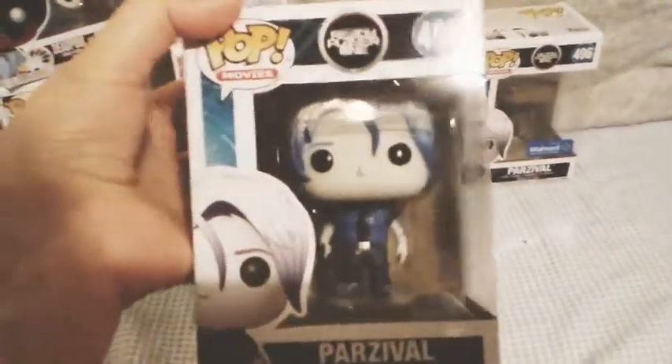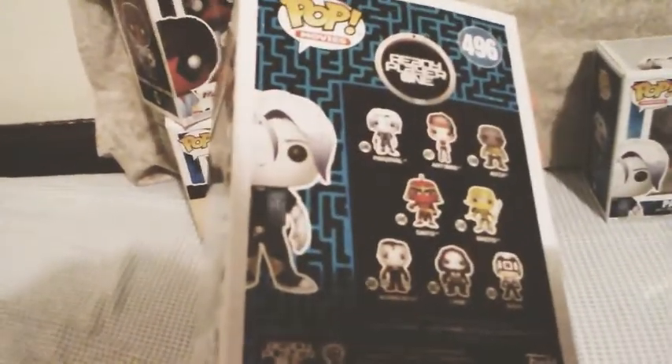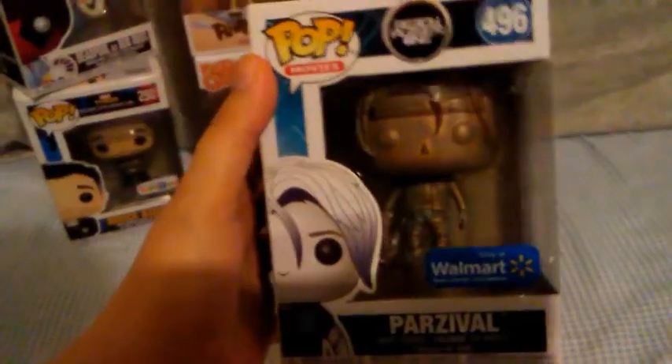Next up is a movie pop — this is the regular version of Parzival. I do plan on getting all of the rest of the Ready Player One Funko Pops at some point. Right now I only have him, but I plan on getting the other exclusive of him at some point, which is a Hot Topic exclusive. I also plan to get the Artemis exclusive, which is a GameStop exclusive, though I've seen hundreds of them at every GameStop I've ever been to. She should be pretty easy to get. But this is the Walmart exclusive Parzival.